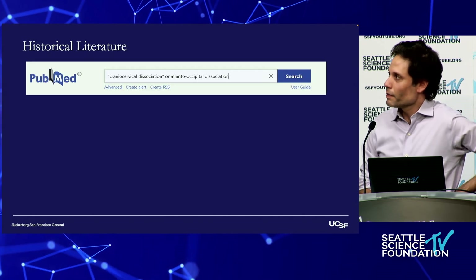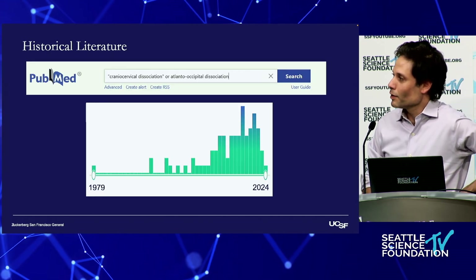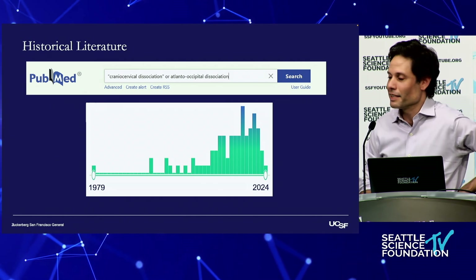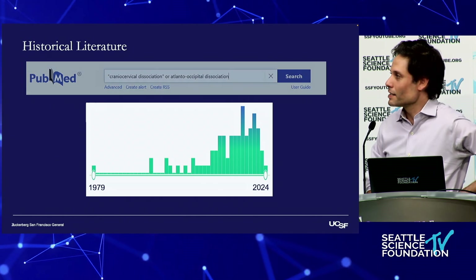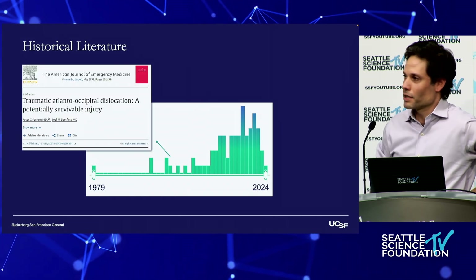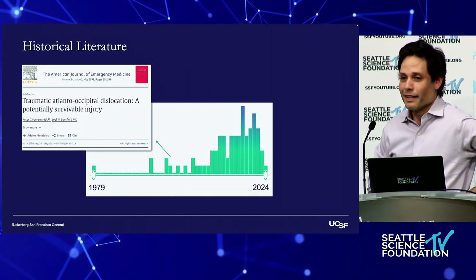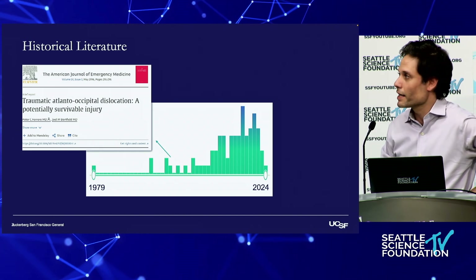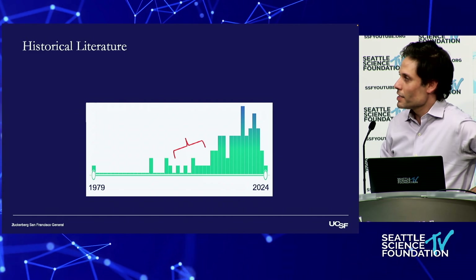If you do a quick PubMed search, there really isn't much on these injuries prior to the mid-90s — and it's not like we just discovered them. The early literature described the occasional case report, noting this was potentially survivable. But then we started seeing more and more cases.